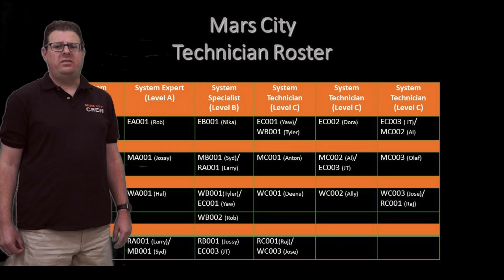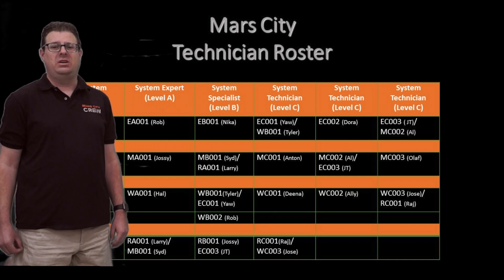You are assigned a set of technicians with different skill sets and levels of experience. Your job is to work with members of your team to determine the best strategy for assigning technicians to complete open work orders.